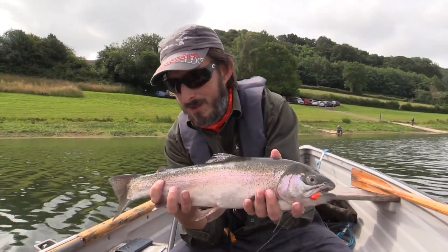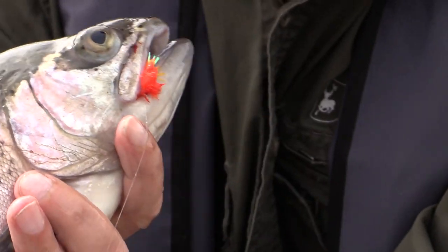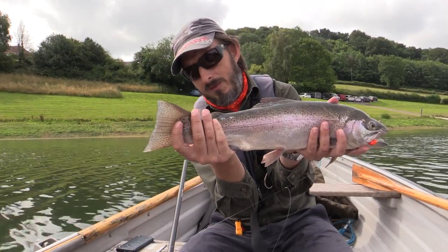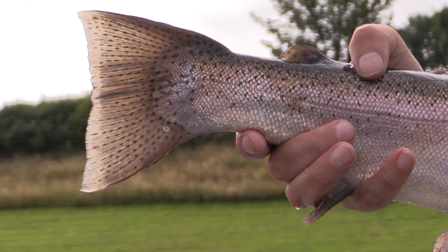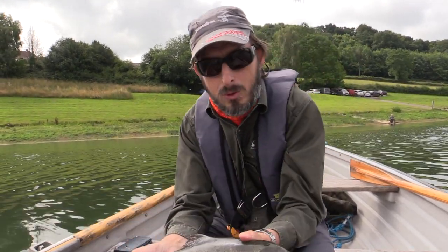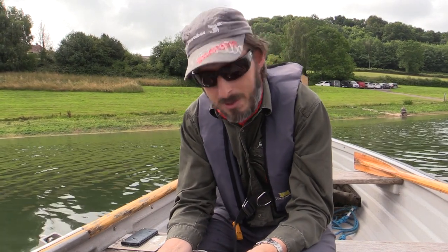There we have it — that's the first fish of the day. We've only been fishing for about 15 to 20 minutes. Absolutely stunning Hawk Ridge rainbow trout. Look at the fin on that — the paddle is absolutely amazing. What a beautiful fish. Now, Hawk Ridge Reservoir is a catch and keep reservoir, so this one will be going on the table for tea tonight.